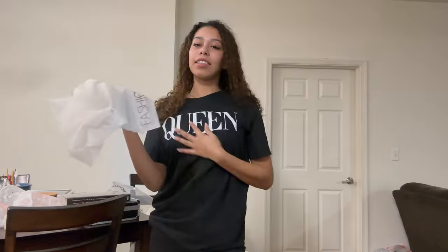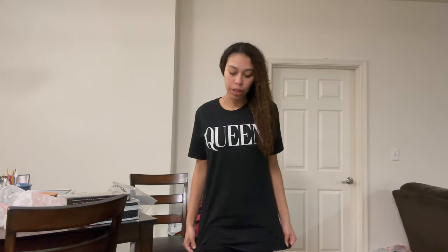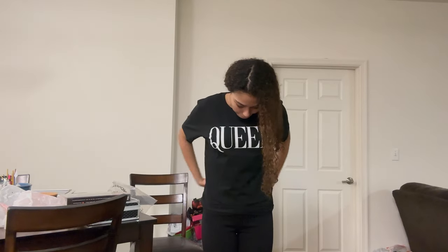And then I got this other top — it's called 'Fit for a Queen Tee' and it just says 'queen' on it. It's pretty plain. Look how long it is though — it is really long. I give it a seven just because of how long it is, like it's so long for no reason.